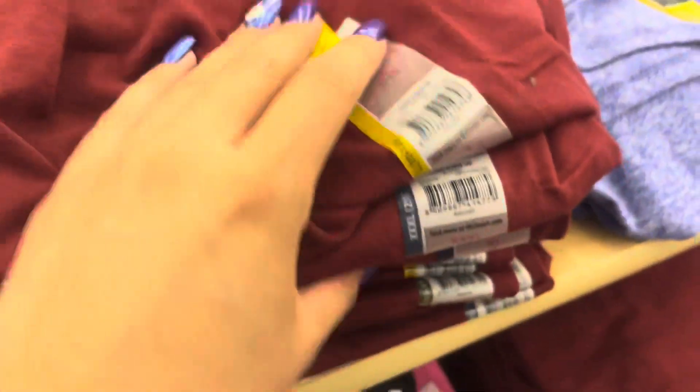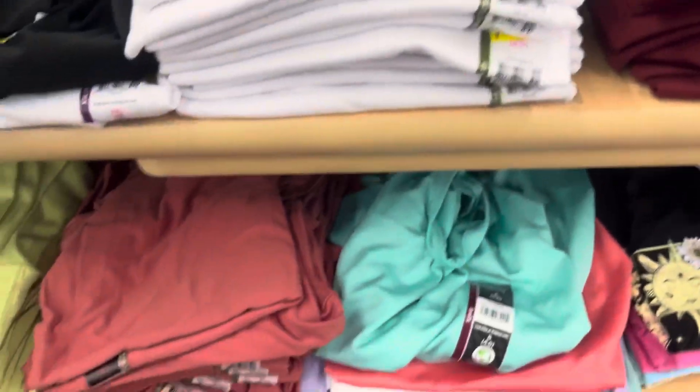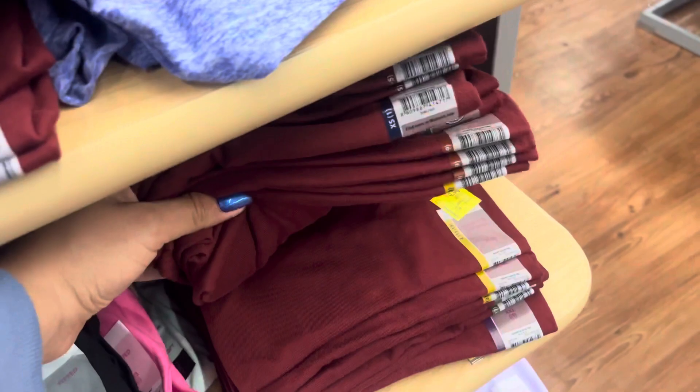These women's t-shirts are marked to $3 but they scan at $1. Remember to always use your Walmart app and scan. These are $1 and those are marked. These are going to be $2 — they have different kinds. So just make sure to always use your Walmart app and scan. We have more over here.